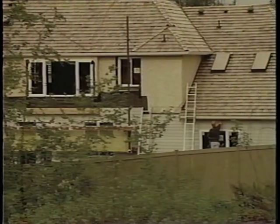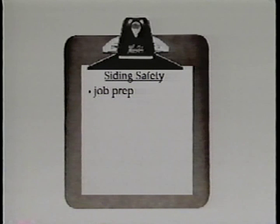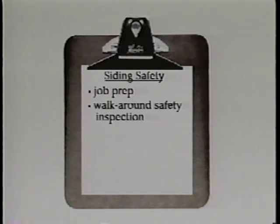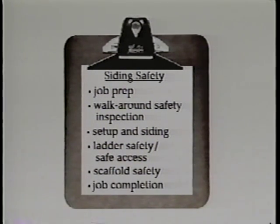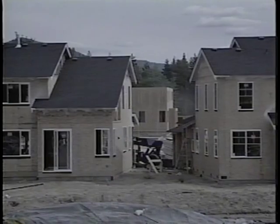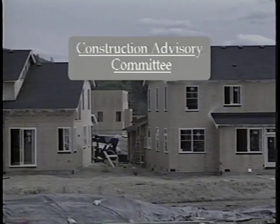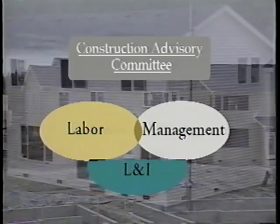This video has provided examples of how to work safely while working in residential siting. The video discussed job prep, walk around safety inspection, set up and siting, ladder safety, safe access, scaffold safety, and job completion. If you have additional questions or need individual help, call your local L&I office. This video is a project of the Construction Advisory Committee, made up of representatives from Labor, Management, and the Department of Labor and Industries, whose purpose is to promote workplace safety and health in the construction field in Washington State.